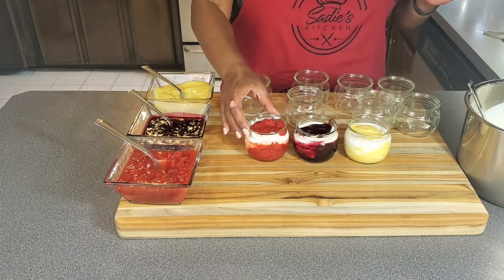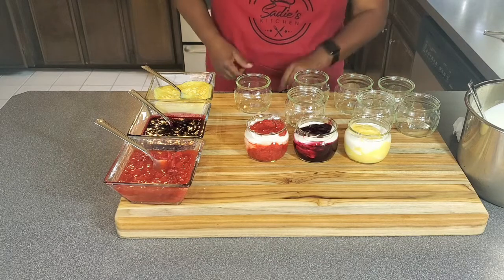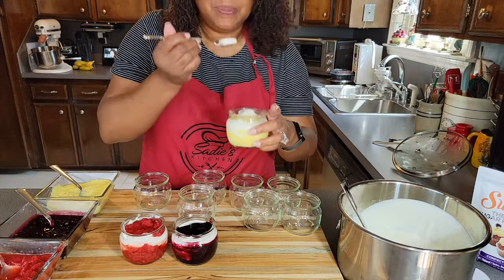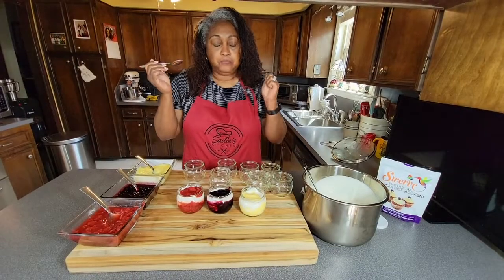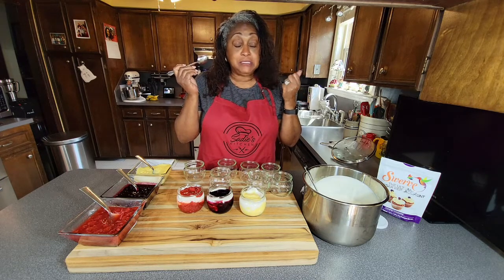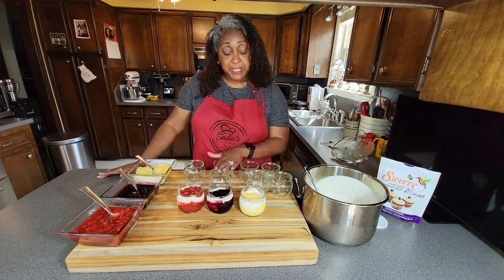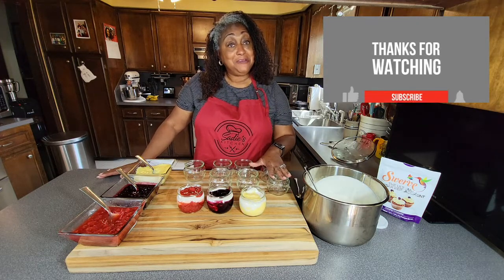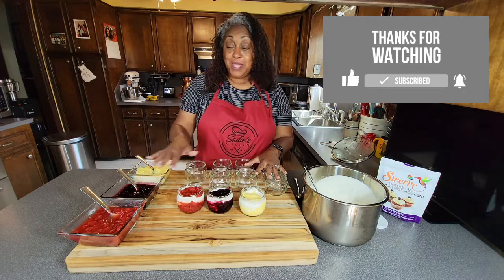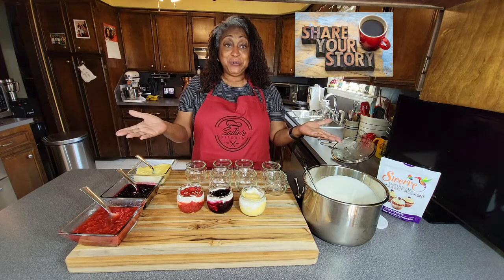We have our lemon curd and our strawberry — delicious! I want to taste a little bit of the lemon curd because lemon is my very favorite. It's rich and tangy and lemony. And the yogurt — it's not like the store-bought yogurt, guys. I would like for you to subscribe to Sadie's Kitchen, hit the like button if you liked this, and go to my other YouTube to watch how I make all of these delicious toppings. Share this video with your friends. Thank you for joining me on Sadie's Kitchen today.